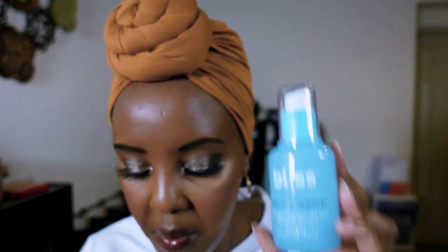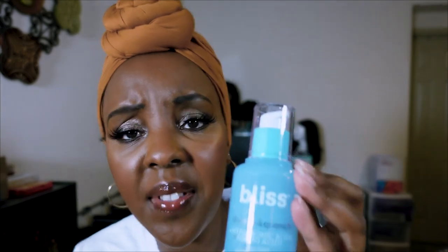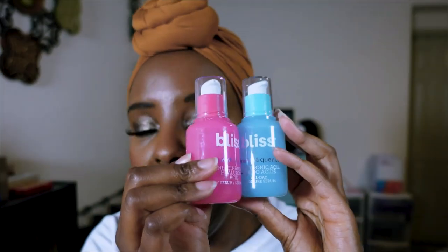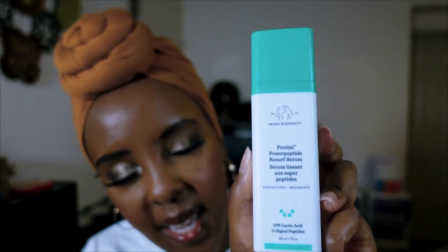Now on to serums — Bliss surprised me. I have their Hyaluronic Acid and Amino Acids All-Day Moisture Serum and their Niacinamide Hyaluronic Day Serum. They are empty — completely gone, I need more! I really love the bottles too; they are perfect for traveling. I traveled with these and they did not leak at all — one fluid ounce each.